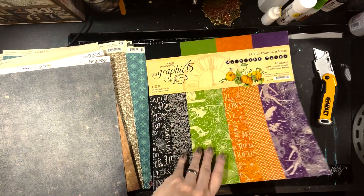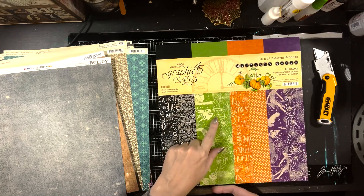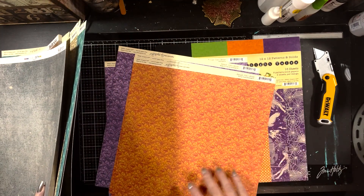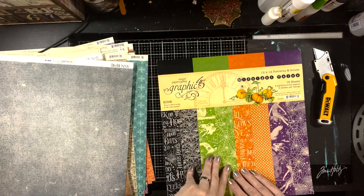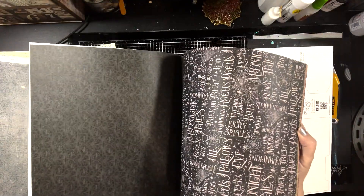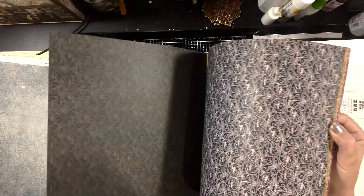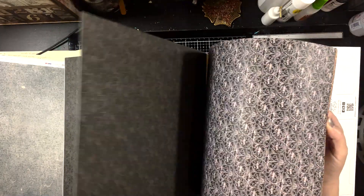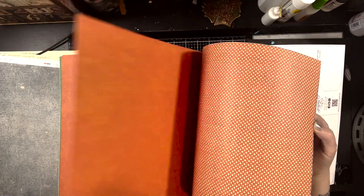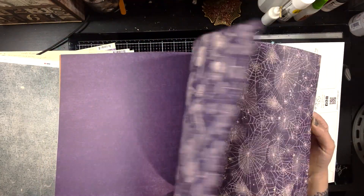And then I have some of the Graphic 45 patterns and solids. This is for Midnight Tales, which is what these are from also, so the colorways will match — these are designed to match those specifically. But this one has a nice busy pattern on the front, and then a pattern that reads as black on the back. So if I still wanted that pattern but wanted it a little more mellow, I can use this version of it, because this is not going to be as in-your-face. This might be a good one for that attic room. Then we have a green, then an orange, and then purple.